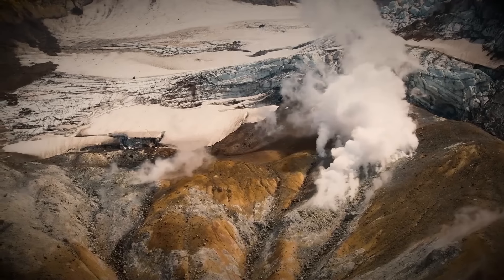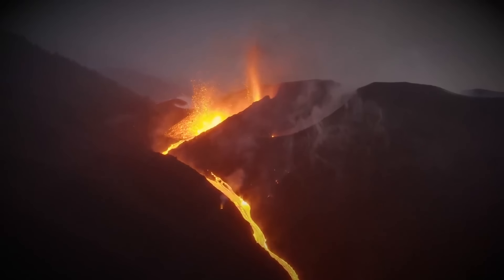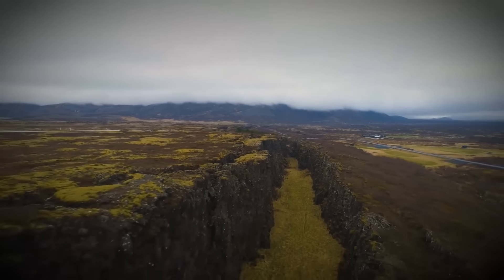Scientists consider the island a hot spot for volcanoes — pun intended. Nearly a third of the basaltic lava that has reached Earth's surface in recorded history came from Icelandic eruptions. Fissure swarms, like the ones before the 2023 eruption, cover 30% of the Nordic country.